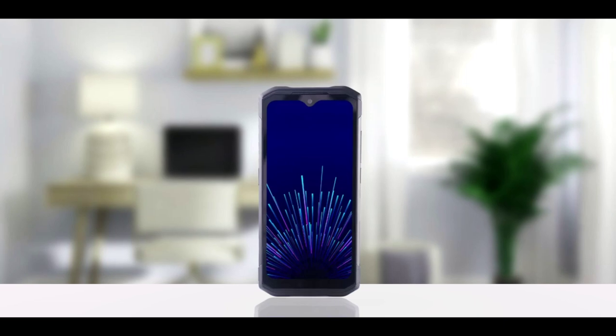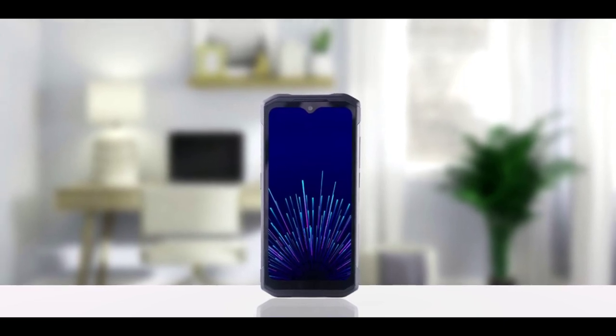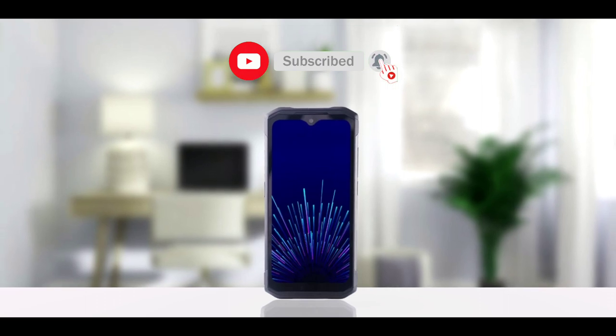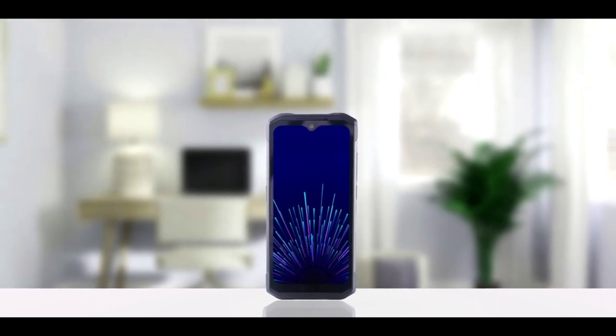Make sure to wait for Doogee to make the device official first. I think it will be officially launched in a few days. What do you think about the Doogee S98? Share in the comments below, subscribe to the channel, thanks for watching, and I'll see you guys in the next one — peace out.